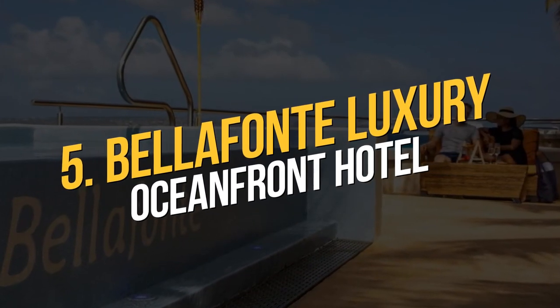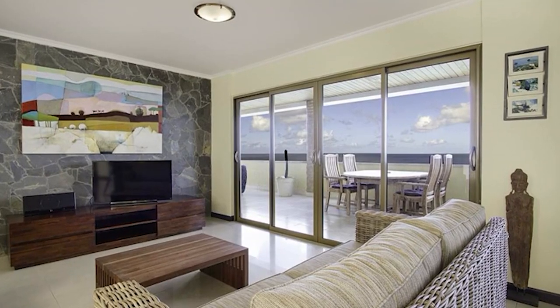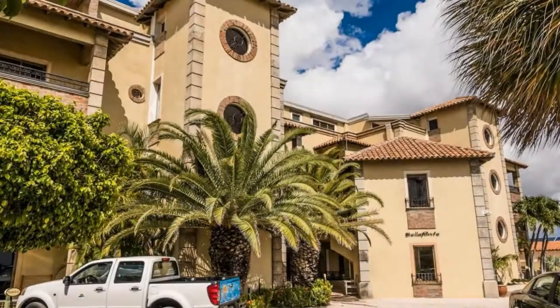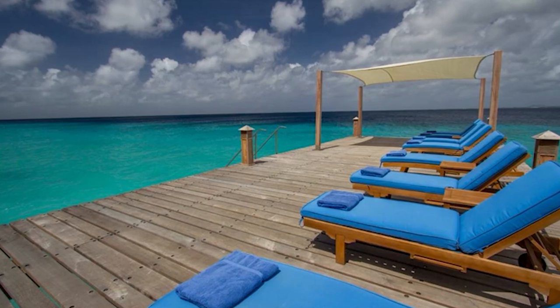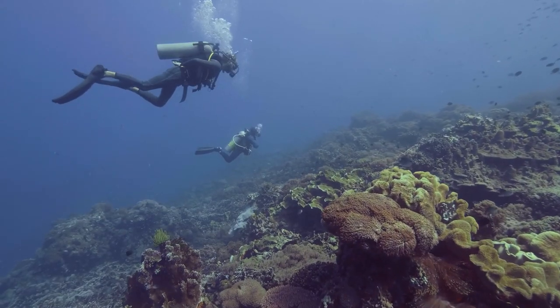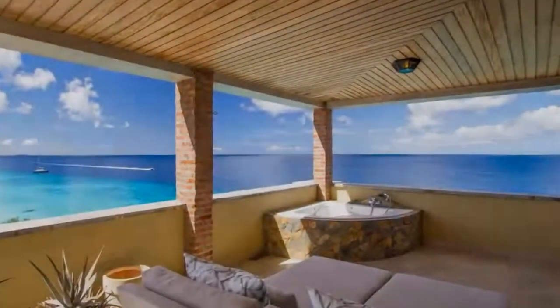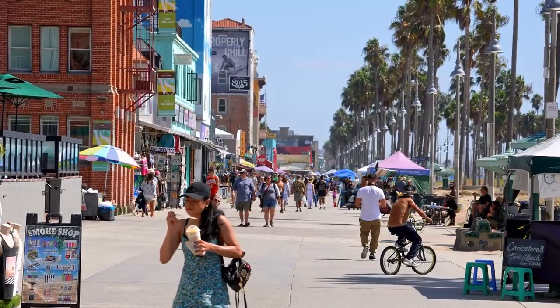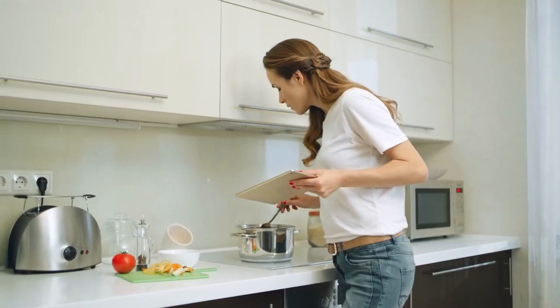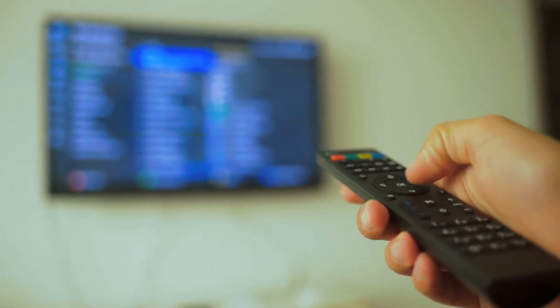Number 5: Belafonte Luxury Oceanfront Hotel. The Belafonte Luxury Oceanfront Hotel is just steps from the Caribbean's warm turquoise waters and provides free snorkelling and water sports gear on site. The staff can also arrange activities off-site for a fee, such as diving, windsurfing, and horseback riding. A small, tranquil property, it doesn't have a restaurant, but a free shuttle service is provided to the capital city where you'll find plenty of shops and eateries. Accommodation ranges from studios to penthouses, all with kitchens, flat-screen TVs, stereos, Wi-Fi, and balconies with spectacular views.